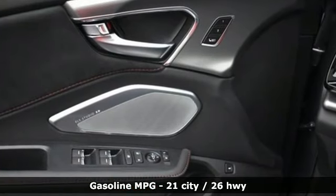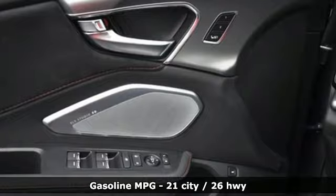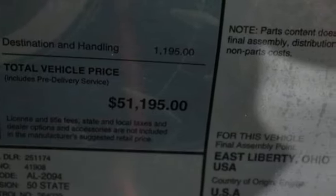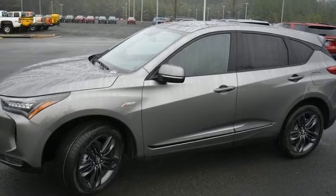Intercooled turbo inline four-cylinder engine, four-wheel drive, streaming audio, Wi-Fi hotspot, dual-zone climate control, auto-dimming rearview mirror.